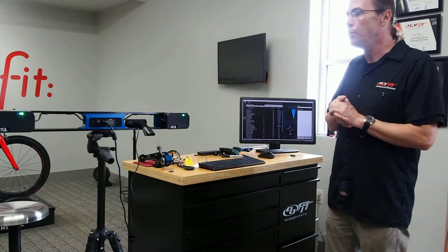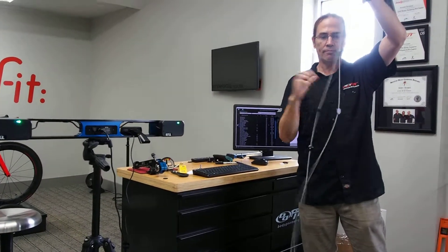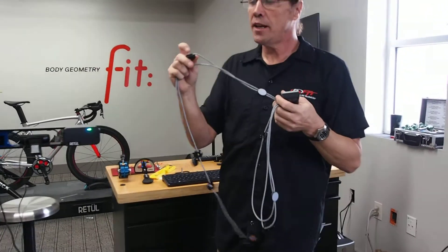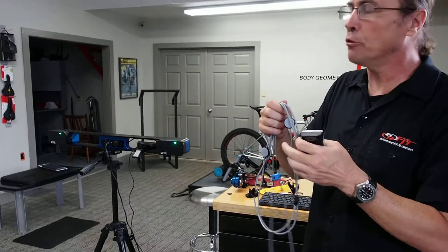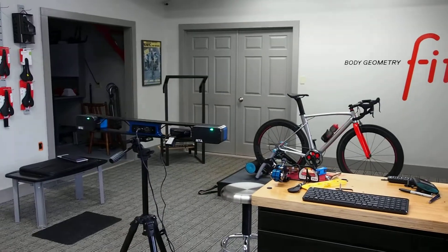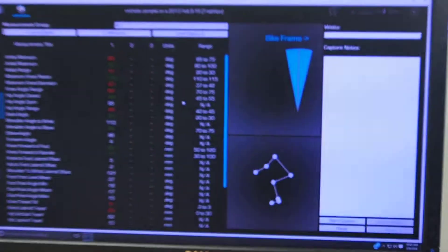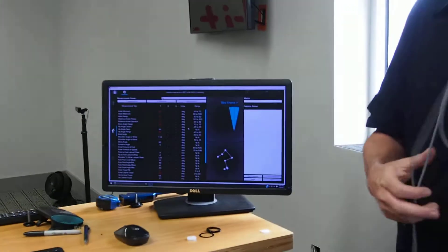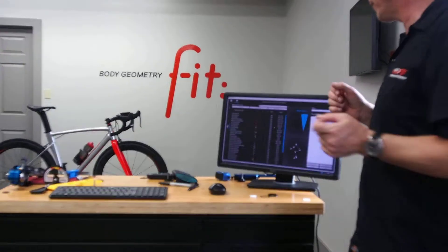Using this tool, a client will come in and we'll actually hook up LED sensors to the rider's body. These wired sensors will emit LED lighting, which the sensors here will pick up and transfer onto the computer screen, giving us all different types of numbers and data on a specific rider. As fit specialists, based on a rider's physical assessment, these numbers change and that's what we're specifically looking for.